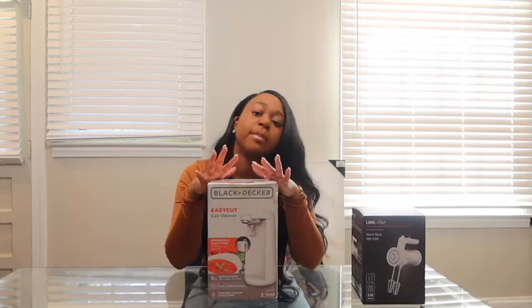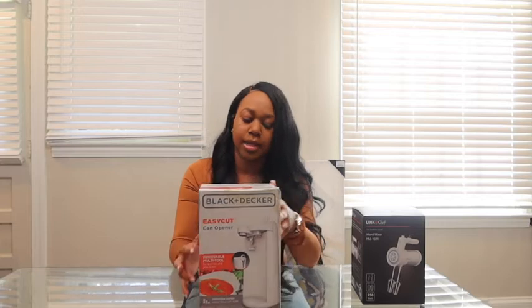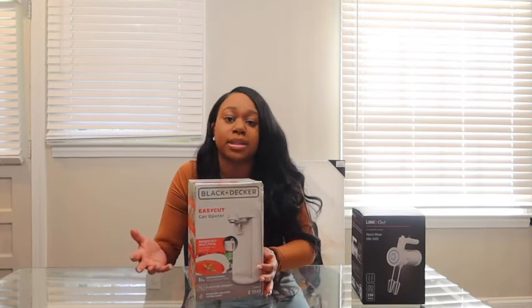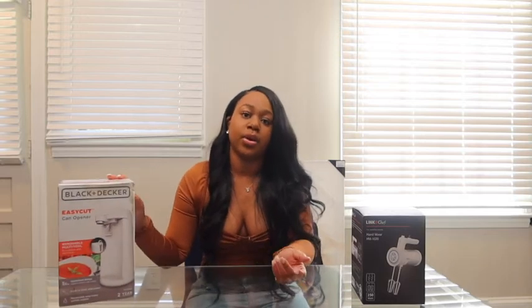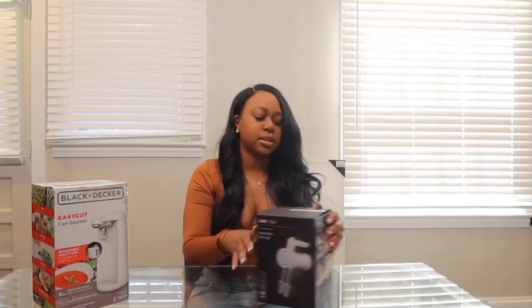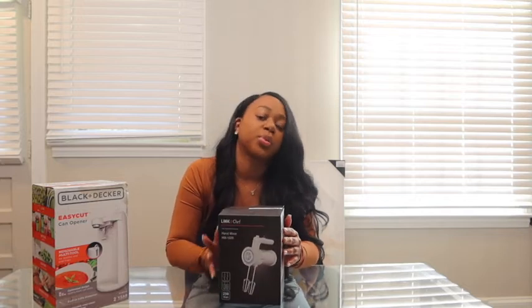The number one basic essential you need in your kitchen is a can opener. I mostly eat fresh vegetables but I still use some canned goods like canned milk. I've had this Black & Decker can opener since college — super affordable. The hand mixer is by Linked Chef. I'll put links to both in the bio. Let me know what you think in the comments about all these items so far.